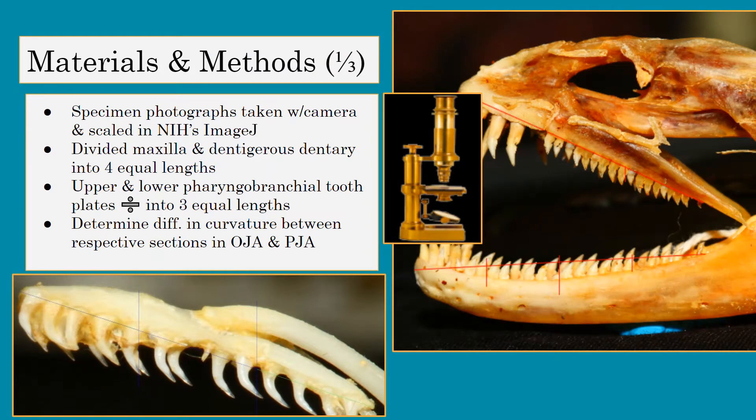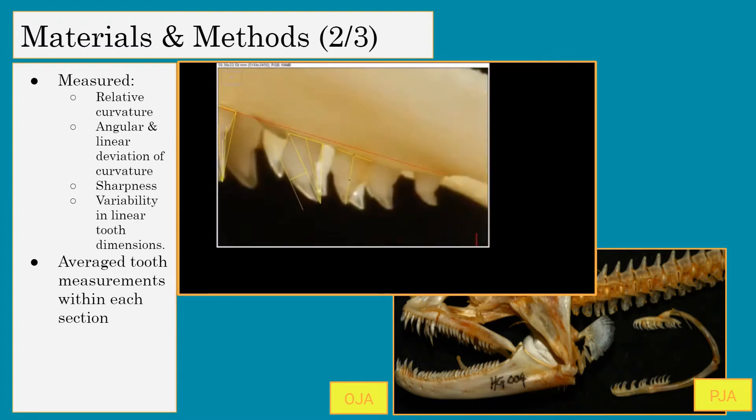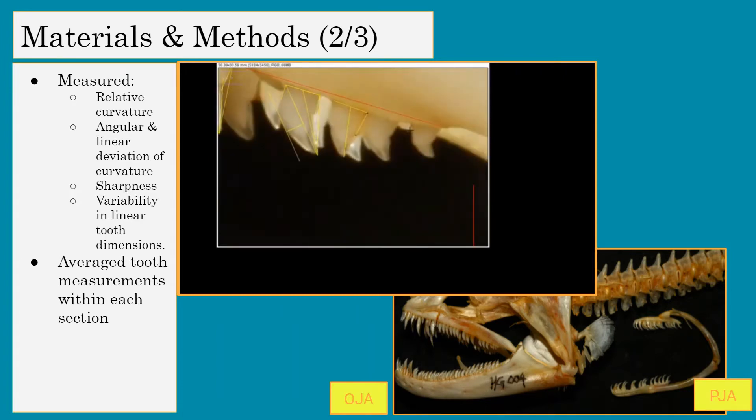Materials and methods: specimen photographs were taken with cameras and scaled in NIH's ImageJ. We divided the maxilla and dentigerous dentary into four equal lengths, and the upper and lower pharyngeal branchial tooth plates were divided into three equal lengths. We determined differences in curvature between respective sections in the OJA and PJA to build a similarity index, which can determine how similar the teeth are in young versus older animals. I measured the relative curvature, angular and linear deviation of curvature, sharpness, and variability in linear tooth dimensions, and averaged tooth measurements within each section.